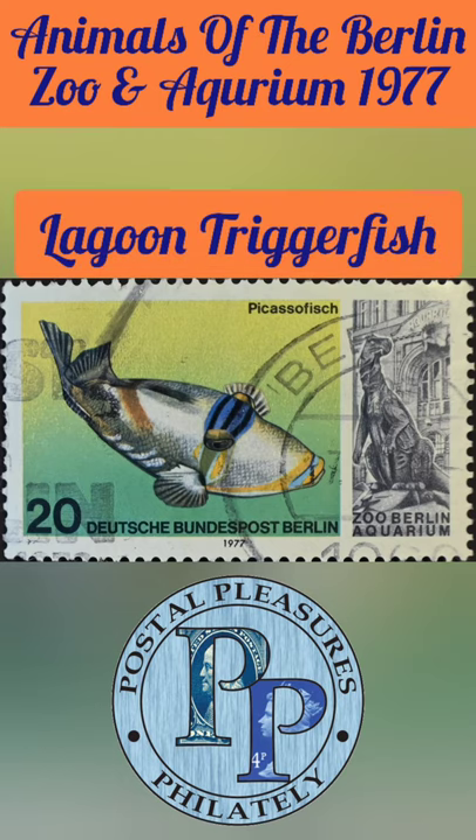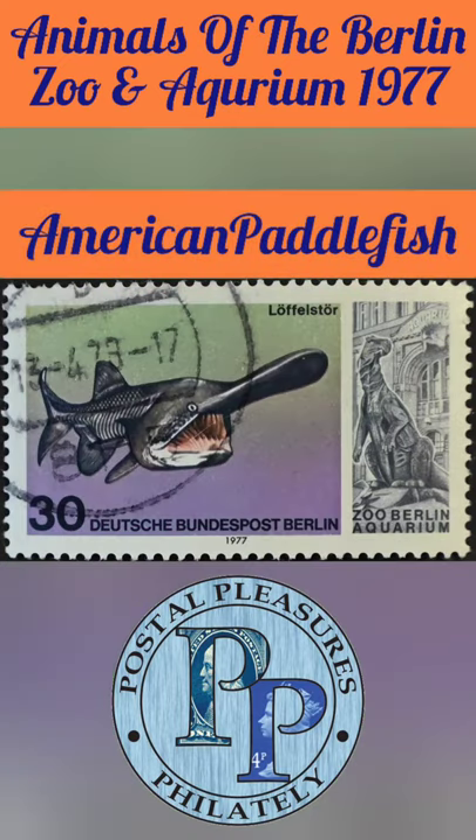The 20-fenning stamp features a lagoon triggerfish, also known as a Picasso fish. They're found on the reefs in the Indo-Pacific region. The 30-fenning stamp features an American paddlefish. Fossil records of paddlefish date back over 25 million years.